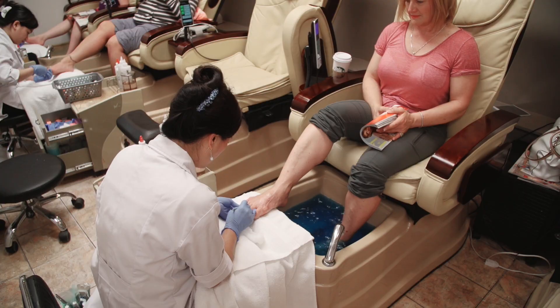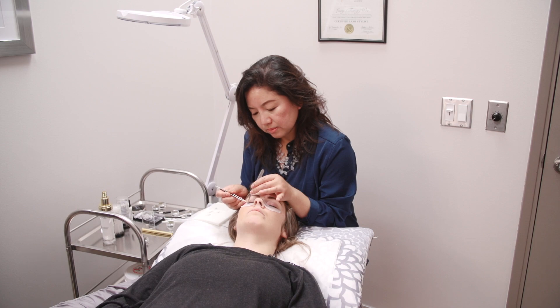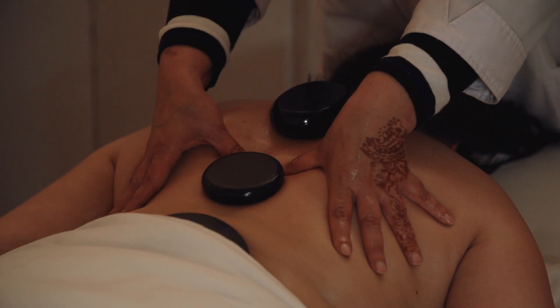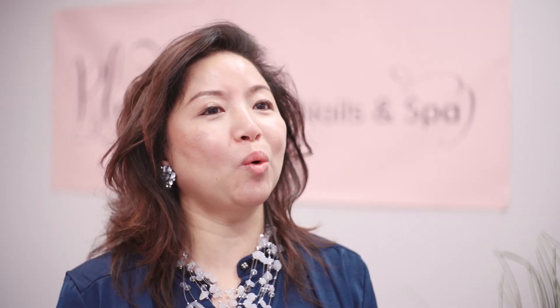We have happy and loyal customers for over 30 years. We're offering full spa services here including pedicures, manicures, eyelash extensions, massage therapy, all kinds of facial treatment, permanent makeup, and more.